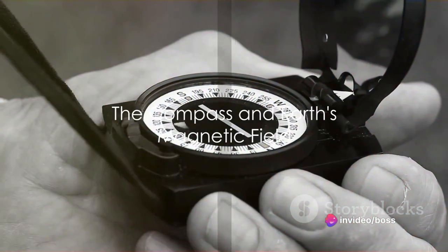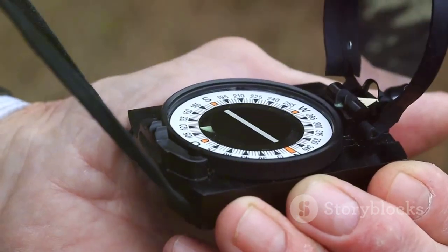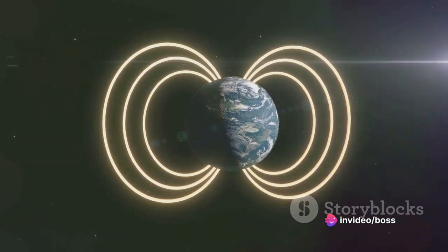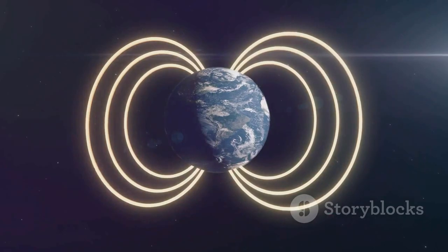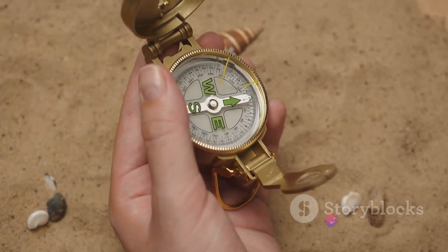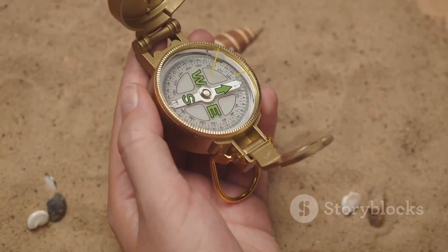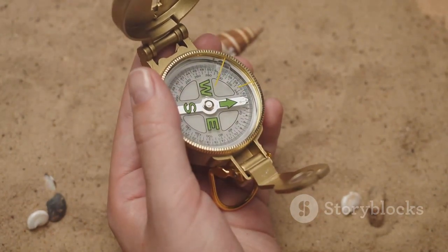Now let's dive deeper into the relationship between a compass and Earth's magnetic field. Picture the Earth as a gigantic magnet with a north and south pole. This isn't too far from the truth, as our planet has a molten iron core which generates a magnetic field enveloping it. The compass contains a small magnetized needle that is free to rotate and align itself with Earth's magnetic field. This magnetic field, invisible to our eyes, is what makes the magic happen — the needle aligns itself to point towards the magnetic north and south poles of the Earth.